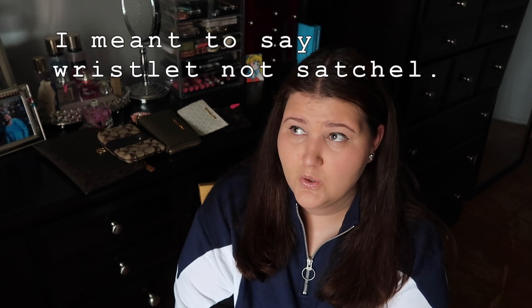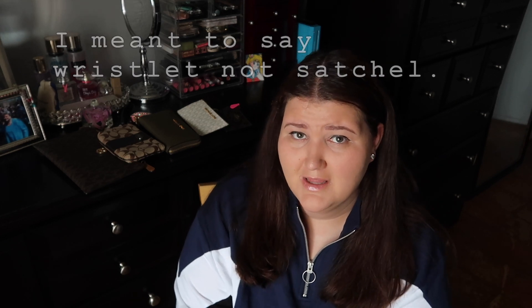Hi guys, welcome back to my channel. Today I wanted to do a video of the small little satchels and card holders that I have from luxury brand items I've bought before. I did do a few videos of my luxury handbags, but while I bought a lot of handbags I also bought some smaller satchel and card holder items that I really enjoyed. Right now there's five of them, and I got these over the last couple of years.